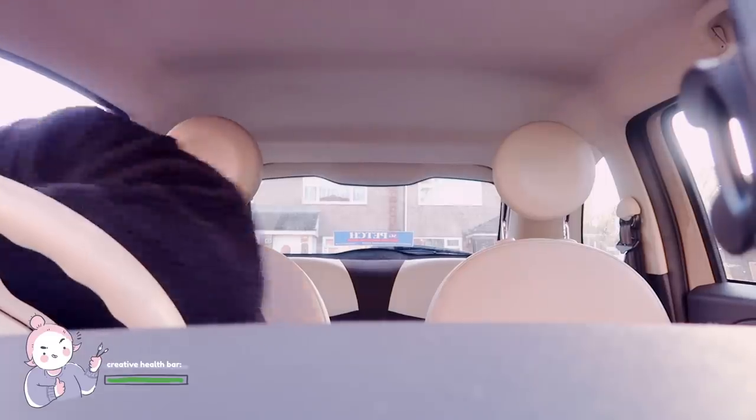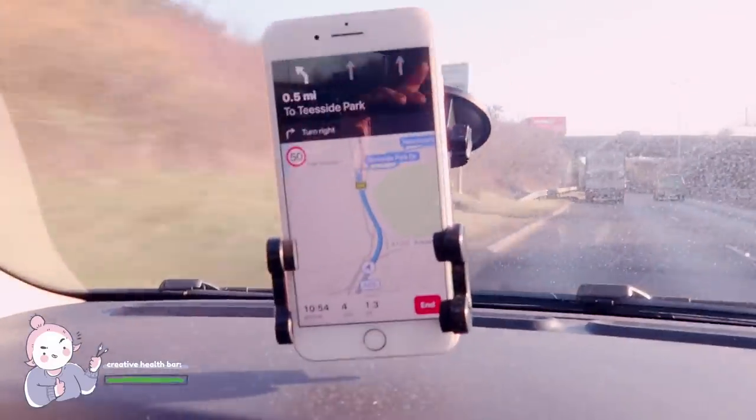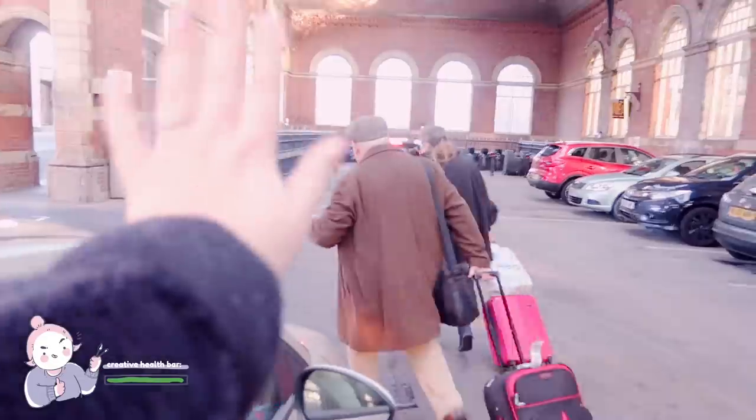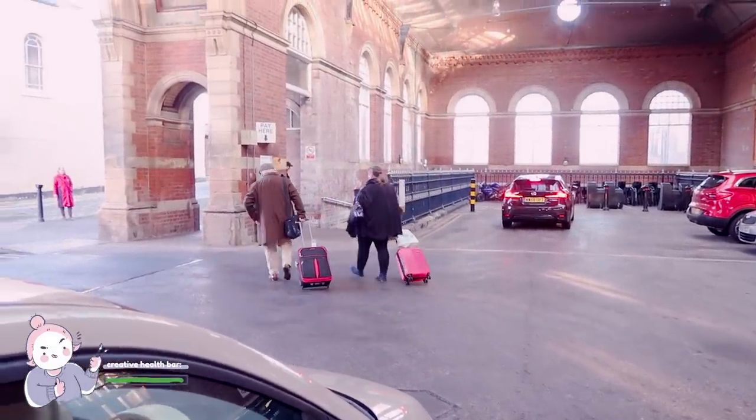My HP bar was at its max at this point. I was feeling inspired and ready to go, but I needed art supplies, so I boosted my power with a cappuccino and headed on my way. I took a little side quest to drop my mom off at Darlington train station for a trip to London, and then after waving them goodbye it was time to get back to the main storyline.